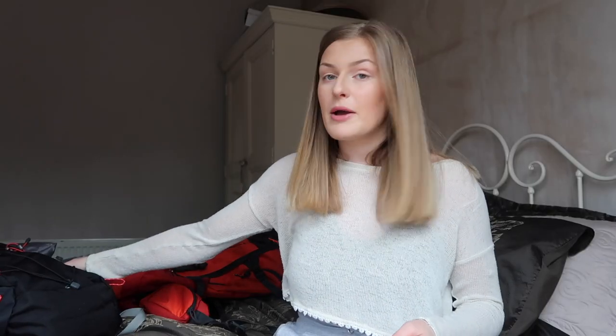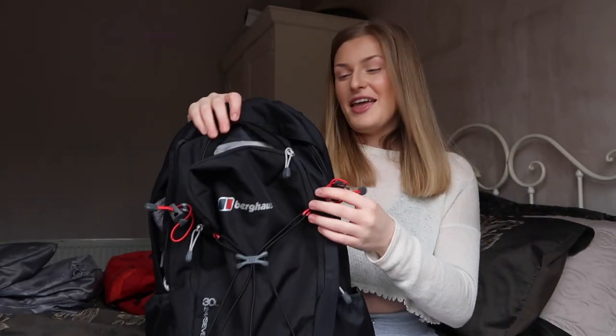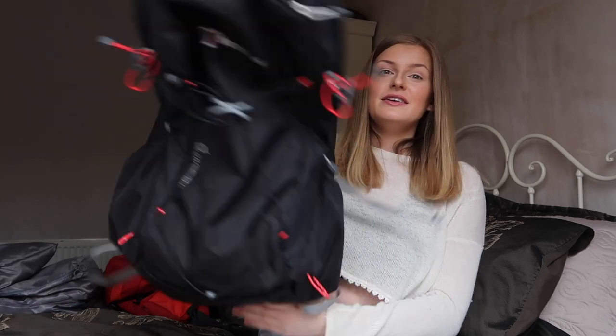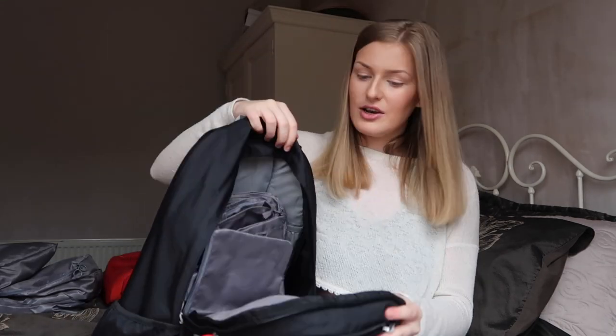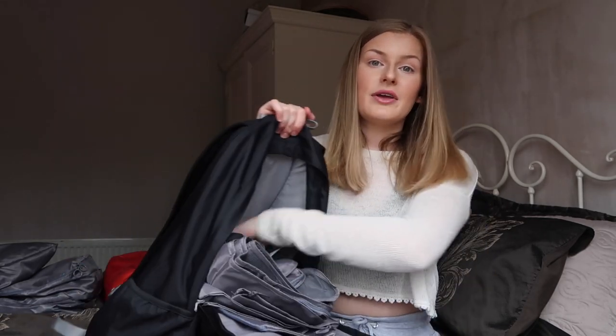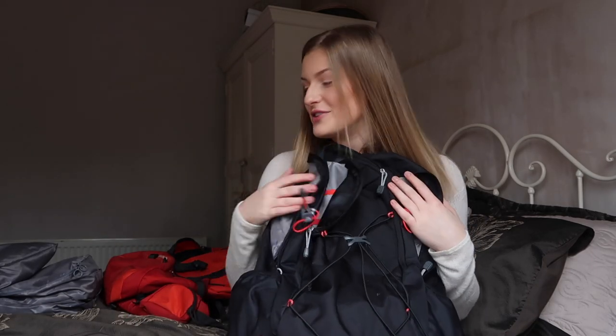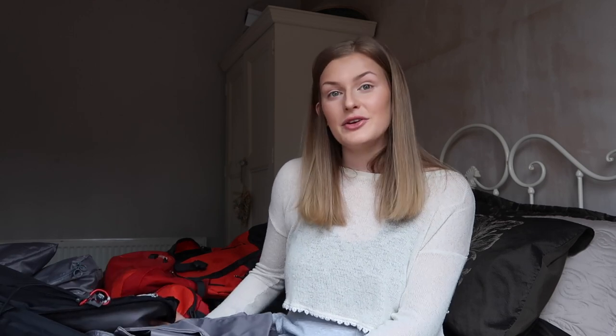The next backpack I've got is one that, when I have my big one on my back, can go on my front — and it can also be used as a day pack. It's this brand — I don't know how to say it — Borghese or whatever it's called. Just a small backpack with loads of pockets everywhere. It's got an inside pocket where I can fit my MacBook, so it'll be right at the front and nice and secure.